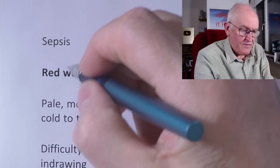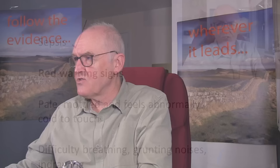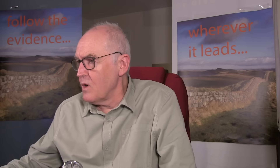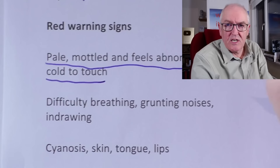Sepsis is a life-threatening risk. Pneumonia and sepsis are the life-threatening complications that must be treated at an early stage — and as always, the earlier you treat them, the better. So what are the red warning signs? Pale, mottled skin feeling abnormally cold to the touch would indicate that circulation to the skin has largely closed down — that's essentially septic shock, a cessation or great reduction of the normal circulatory system.